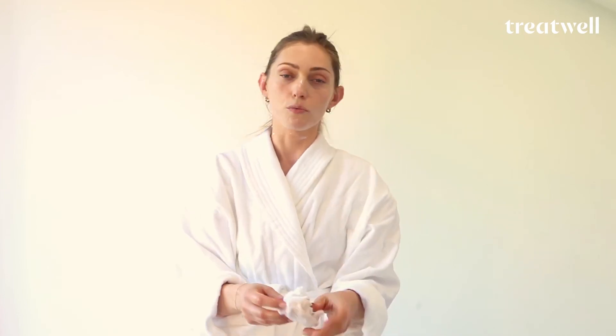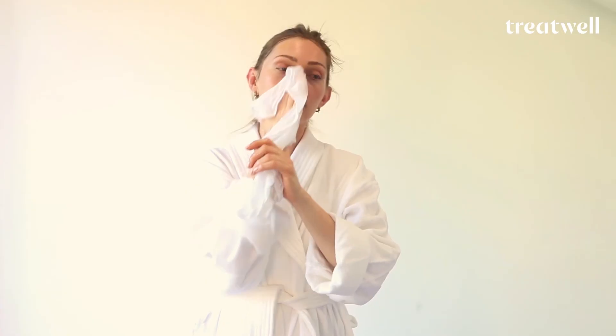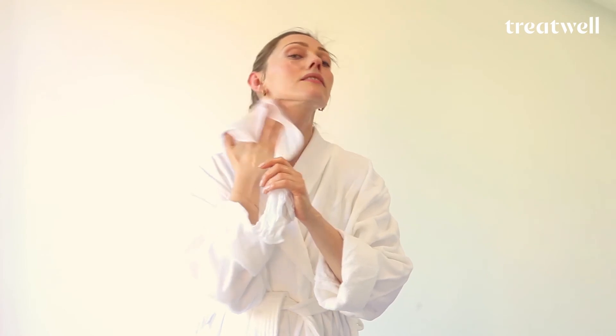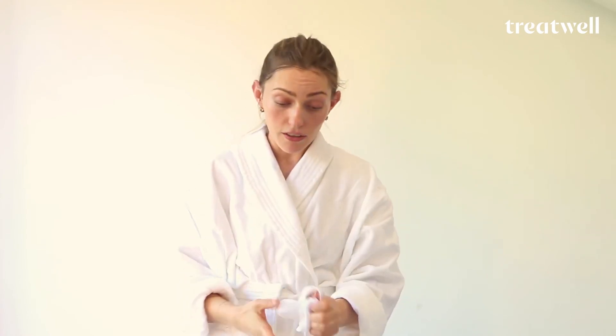And again, the trusty flannel or muslin cloth. The benefit of using the cloth or flannel over cotton wool, or just washing off, is that you really get to lift everything away and it also acts as a little mini exfoliator for the skin. So again, really wipe it off — over the lips — and when you feel like you're done, now is the time to towel dry.